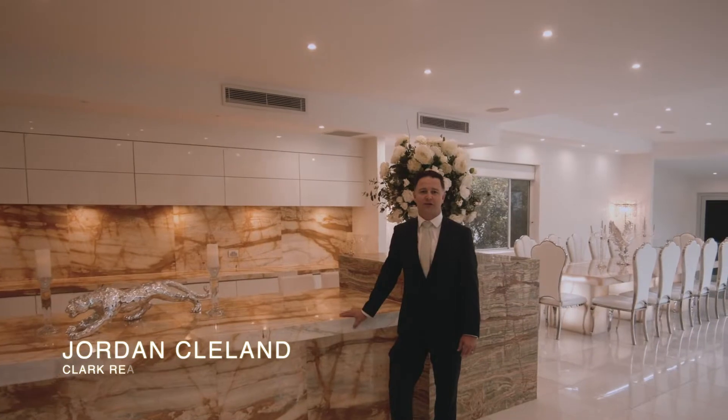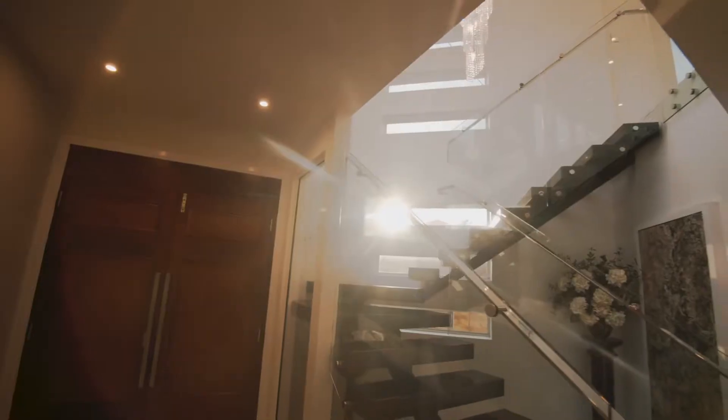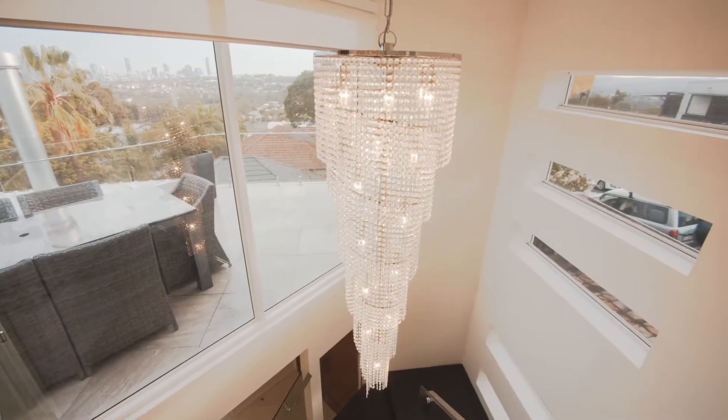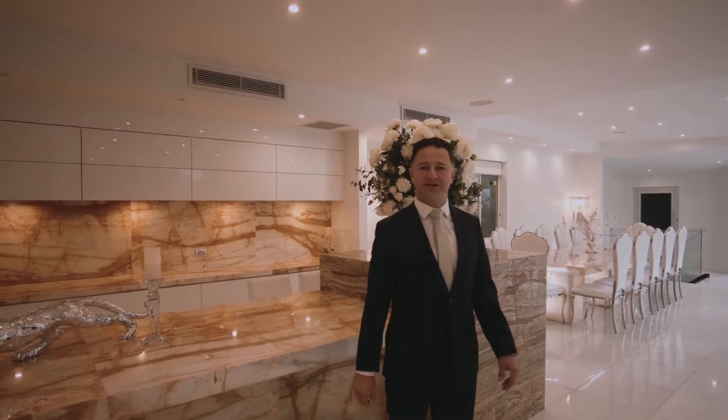Hi, I'm Jordan Cleland from Clark Real Estate. Welcome to 58 Watson Street, Newmarket. We've got a stunning eight bedroom, nine bathroom home perched high on the hill with absolutely gorgeous city views. Come and take a look.